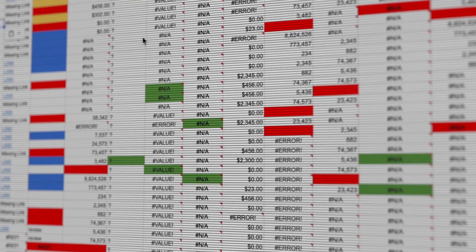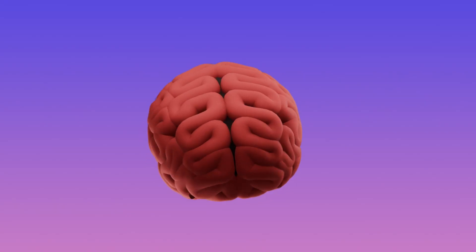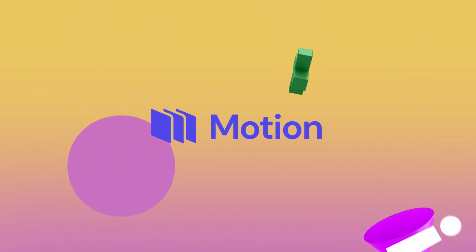The last thing you'd want is to have everyone running in different directions. Second, it's super hard to analyze creative with a spreadsheet. Sure, media buyers speak in metrics and pivot tables, but the creative team is set up to fail. Let me show you something better.